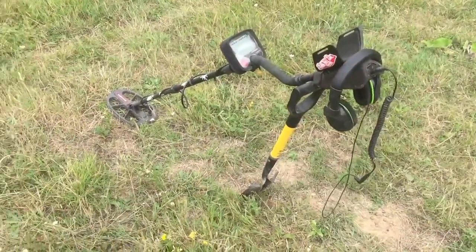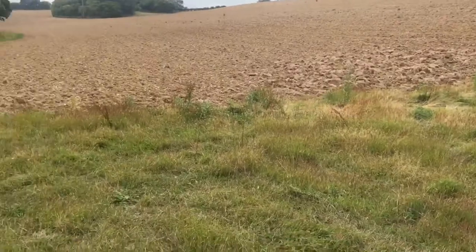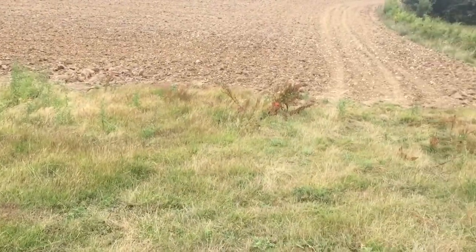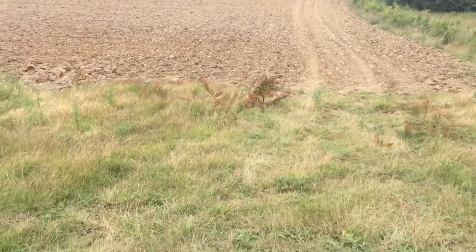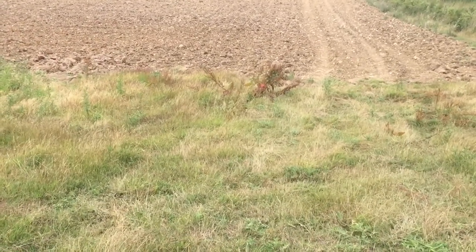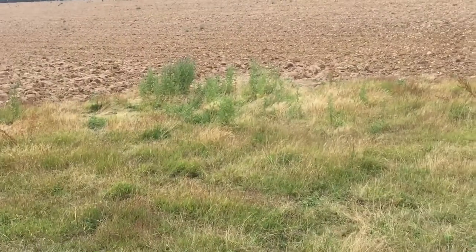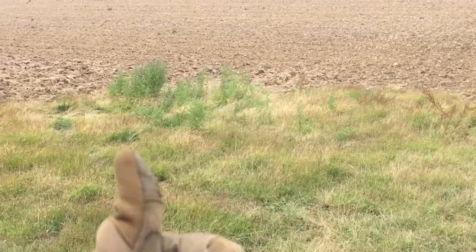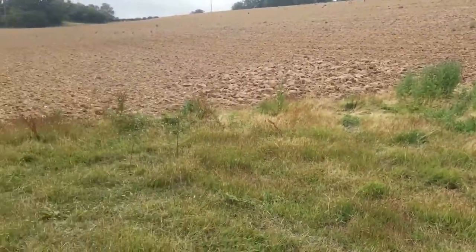Right, I'm back out again on the ploughed land. Let's see what we can find. On the first decent signal - 105,000 subscribers last time I looked, so yeah, amazing.